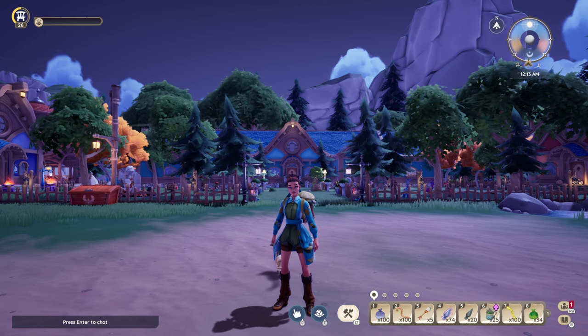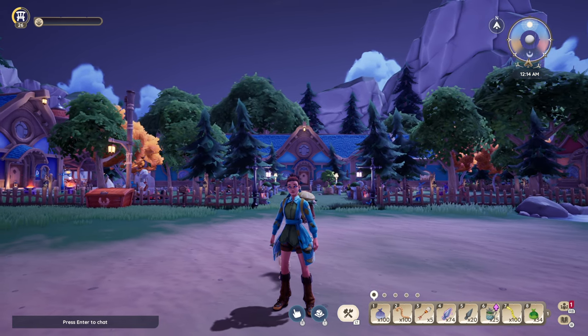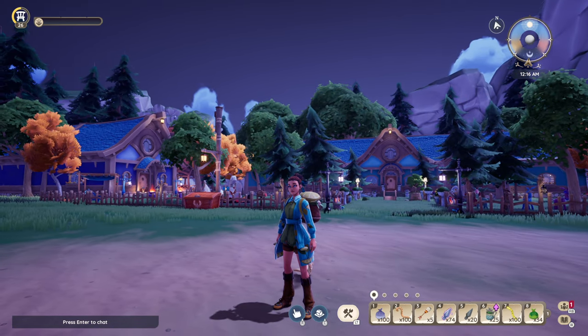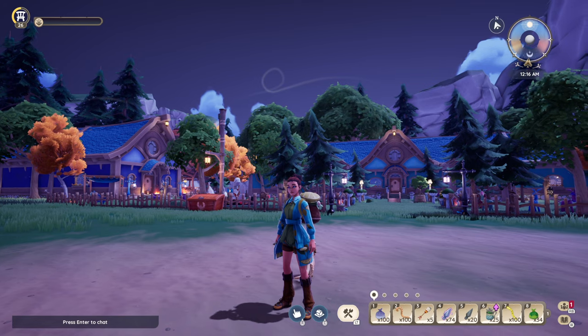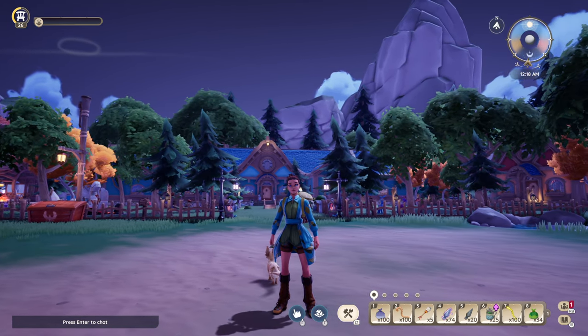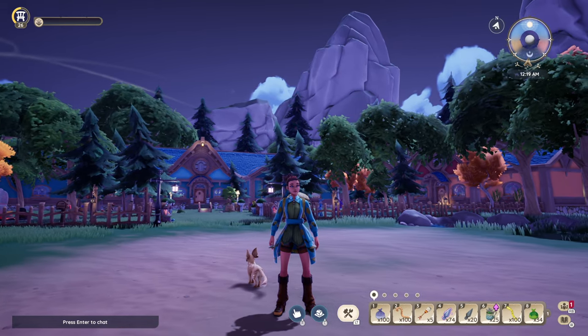Hey everyone! Today we're checking in on my Palea house. I'm excited for what Palea will bring us this year. Who knows how our areas will change, but for now, this is Ellie's place. I now have three houses: the main house, the workshop, and the farmhouse, plus my garden areas. Let's take a look, shall we?